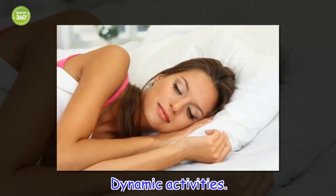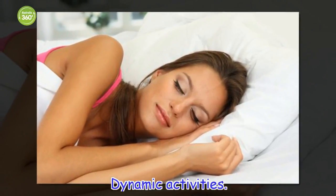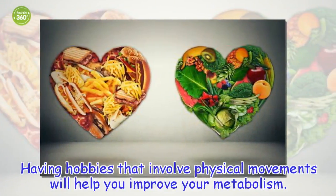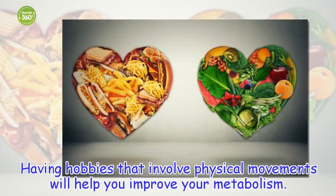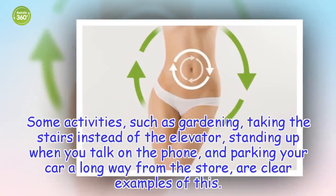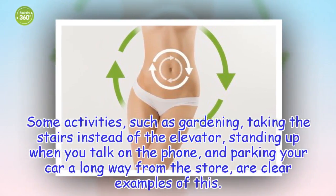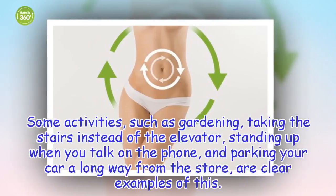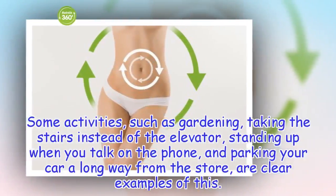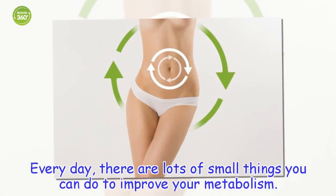Dynamic Activities: Having hobbies that involve physical movements will help you improve your metabolism. Some activities, such as gardening, taking the stairs instead of the elevator, standing up when you talk on the phone, and parking your car a long way from the store, are clear examples of this. Every day, there are lots of small things you can do to improve your metabolism.